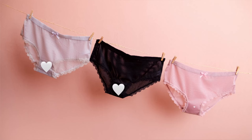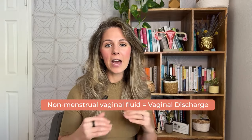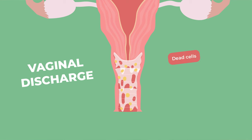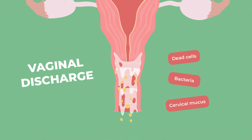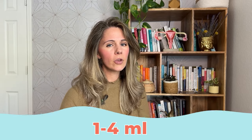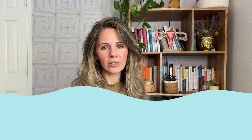It is important to know that vaginal discharge is normal and is not usually a cause for concern. Vaginal discharge is considered any non-menstrual fluid that leaves the vagina. The glands inside your vagina create this fluid that allows dead cells, bacteria, and cervical mucus to be carried away. This is a self-cleaning function that keeps your vagina clean and free from infections. The average amount of vaginal discharge secreted per day is around one to four milliliters.